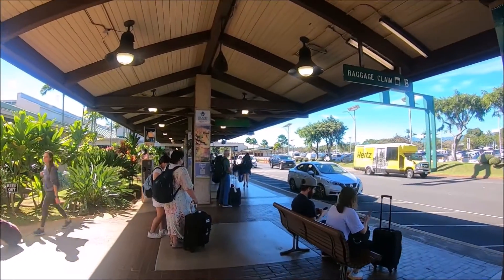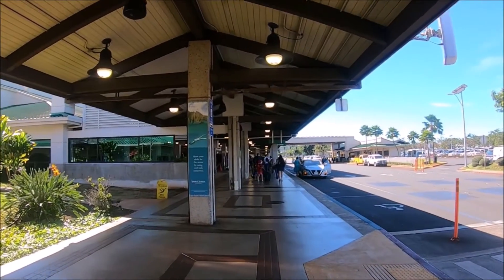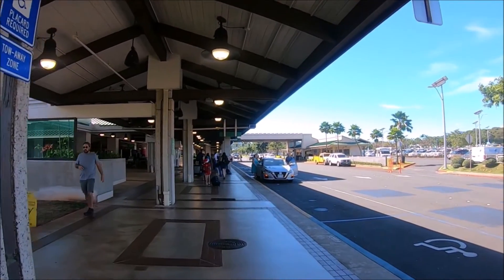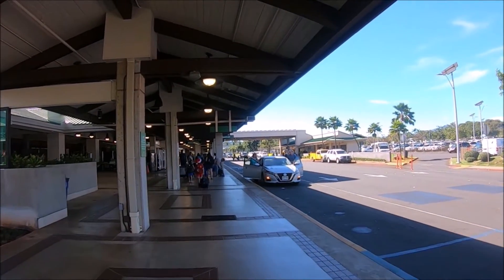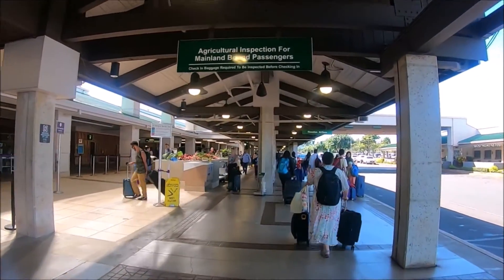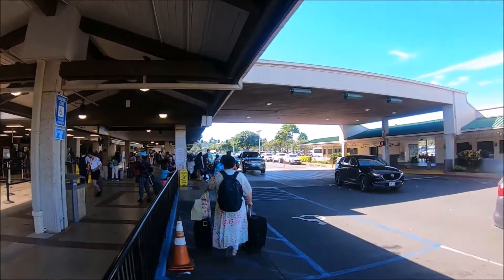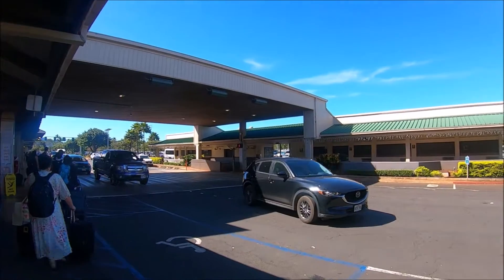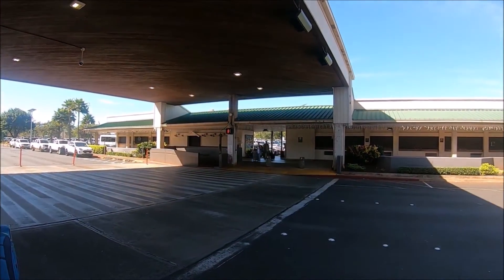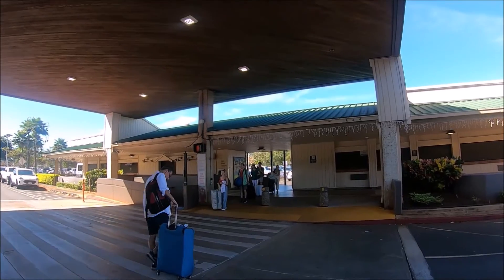We were renting a car at Lihue Airport, so we followed the signs for the airport rental shuttle. The car rental shuttle bus pickup is located past baggage claim, across the street from the terminal. All major companies are represented at Lihue Airport. Once we got to our shuttle pickup spot, we had to wait for the next shuttle because the one that came got full very quickly.